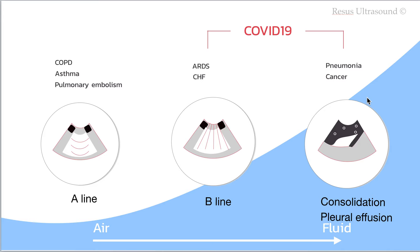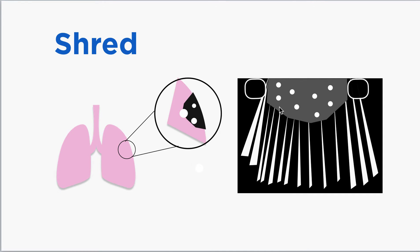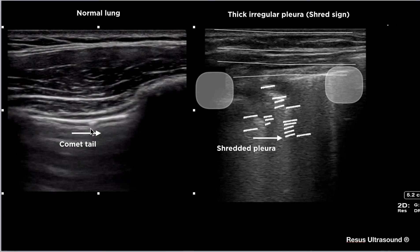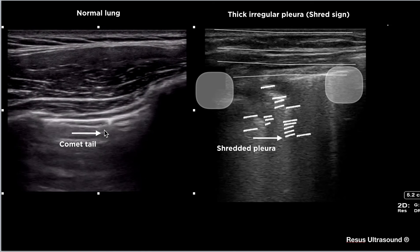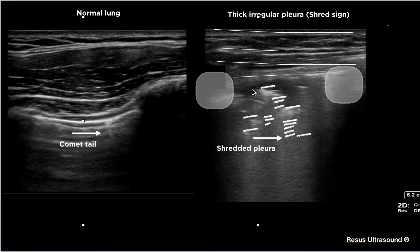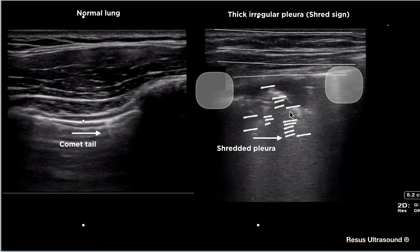The last and worst finding is consolidation. This means the alveoli have been replaced with so much fluid that the lung takes on a liver-like shape. Here is a vascular probe view of a normal lung — you can see two ribs, the pleural line, and some comet tails, which can occur normally from just artifact. But this patient has a thick, irregular pleural line that is not a single line anymore, and it doesn't move much, indicating a stiff lung in an ARDS patient.